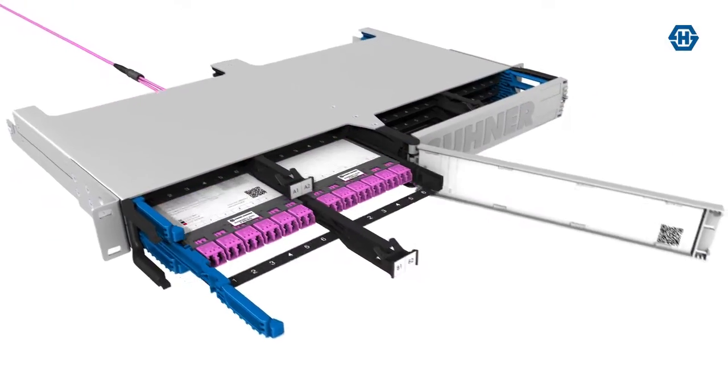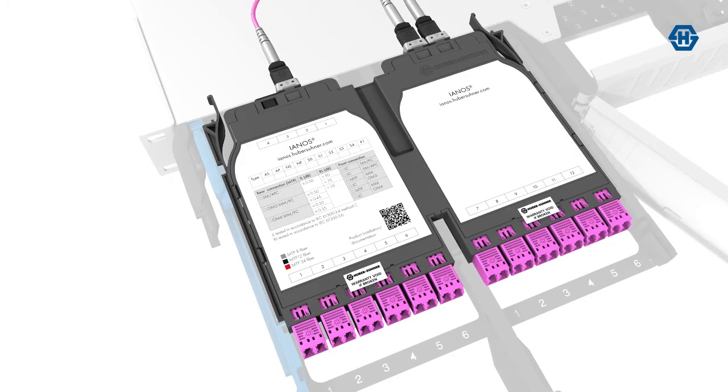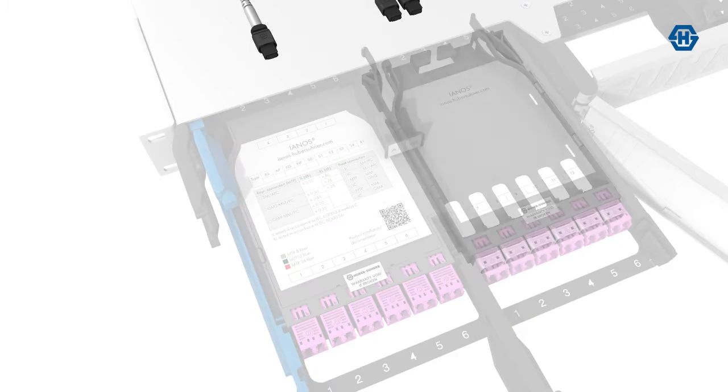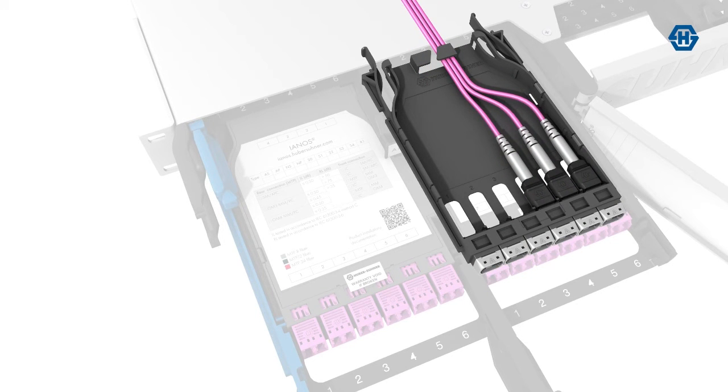Absolutely, we can do that. And one of the things I noticed was we use that dangerous concept — future-proofing. How is it future-proofing? So our fibre management system YANOS comes with different cassettes. Depending on the needs of the customer, we have for example a 10G setup and can grow over time to a 40G or 100G or whatever is needed.